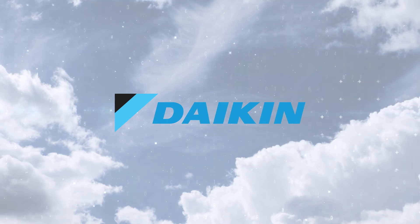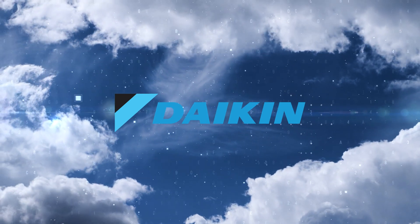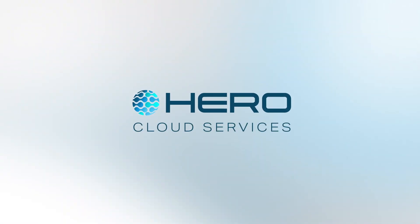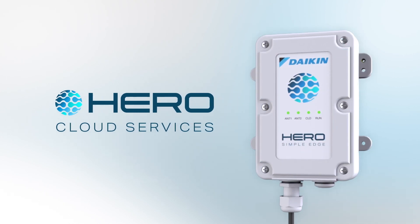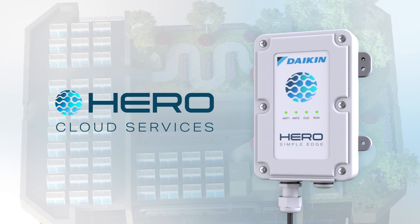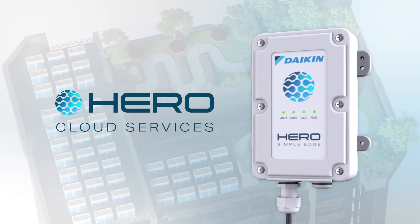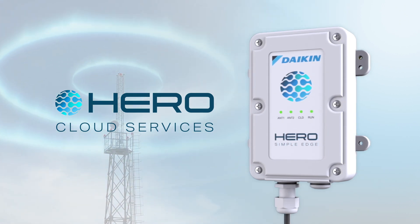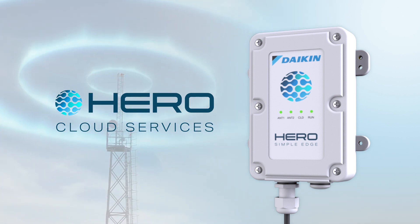In the new age of cloud-based HVAC monitoring and controls, Daikin has embarked upon a commercial IoT platform, introducing Daikin's HERO Cloud Services. At the core of that technology is the Daikin HERO Simple Edge. The Daikin HERO Cloud Services will serve as a multi-site remote monitoring platform for Daikin VRV systems. Thanks to cellular technology, the built-in SIM card provides plug-and-play connection of your HVAC system to the HERO Cloud Services.